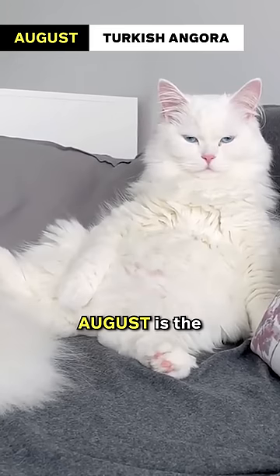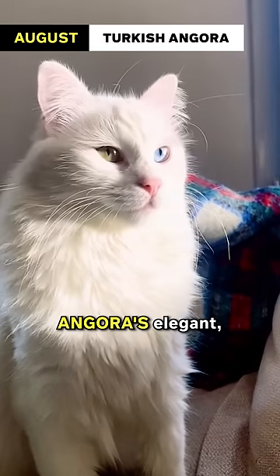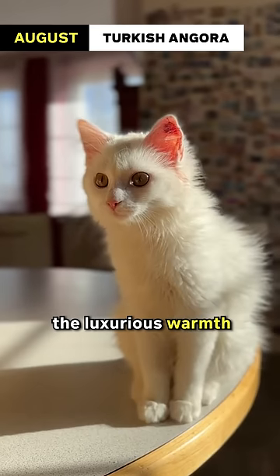August: Turkish Angora. August is the heart of summer, and the Turkish Angora's elegant, silky coat reflects the luxurious warmth of this month.